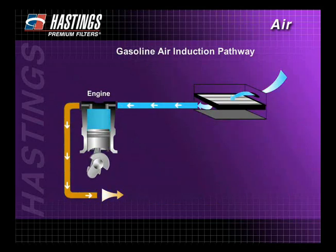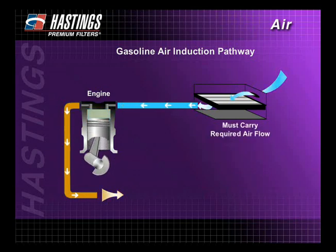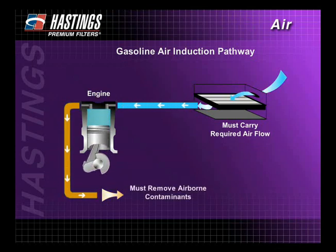The pathway design of a gasoline air induction system is the same as a diesel engine. First, it must be large enough to carry the airflow required for efficient combustion. And second, its design must include provisions for removing airborne contaminants.